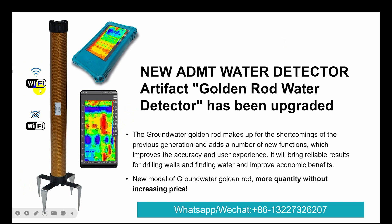The connection type uses Wi-Fi. It also supports offline Wi-Fi hotspots, which improves accuracy and user experience. It will bring reliable results for drilling wells and finding water, and improve economic benefits. This is the new mode of ground water detector — Golden Red.